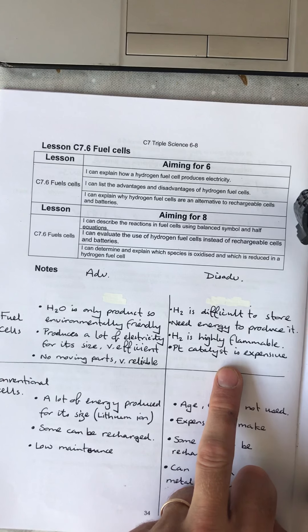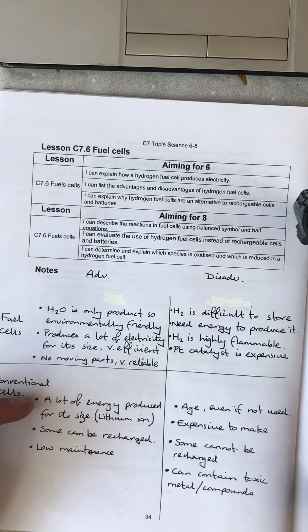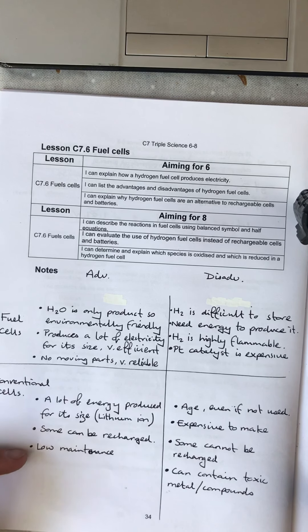The cost of producing the cell itself also produces carbon dioxide in the manufacturing process. Conventional cells are highly variable — they can produce a lot of energy for their size but it's quite variable, some don't. Some can be recharged and they're low maintenance. Disadvantages: they age if not used, expensive to make, some cannot be recharged, and they can contain toxic metal compounds.